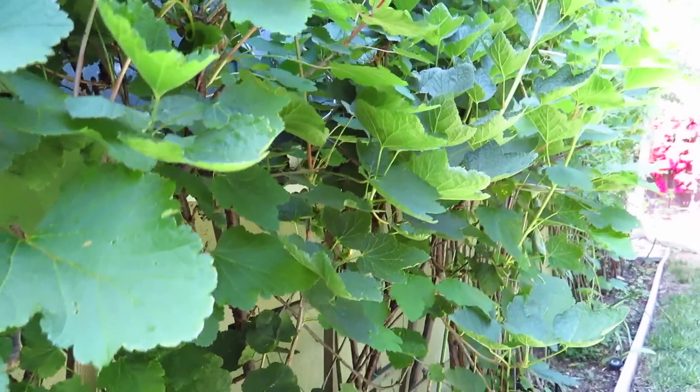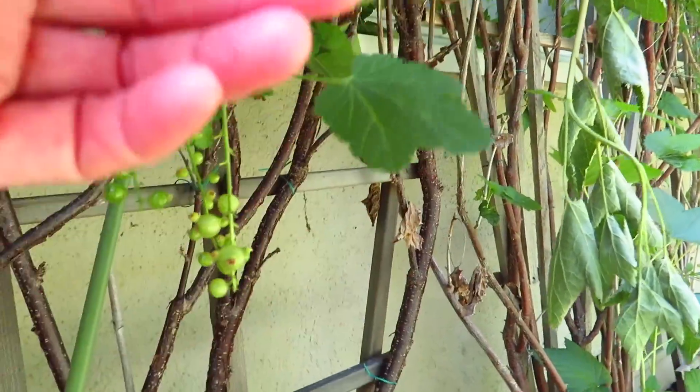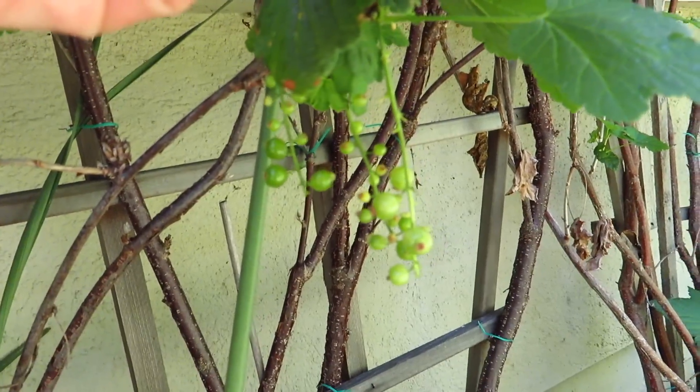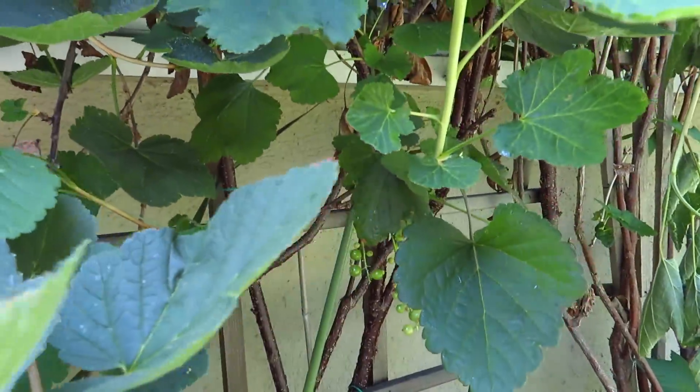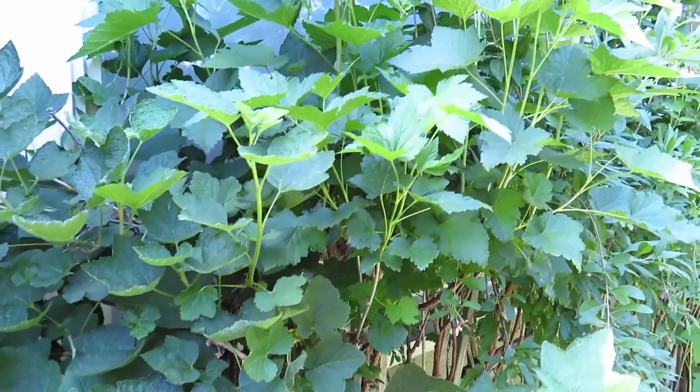Oh, there are some more — see? Gooseberry, these are gooseberry. The skin is very thin, very transparent, quite sour.